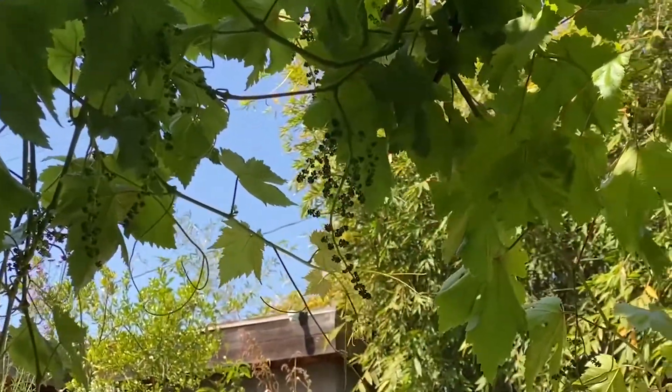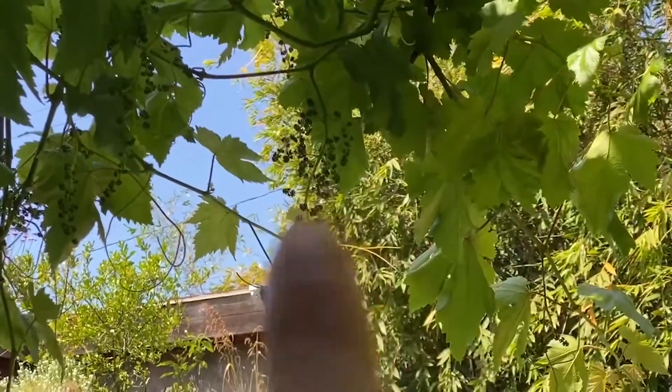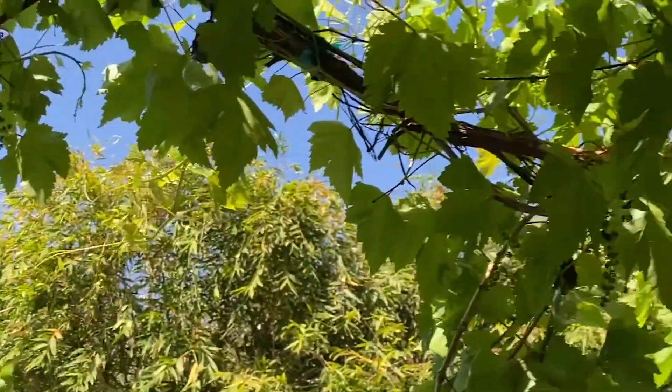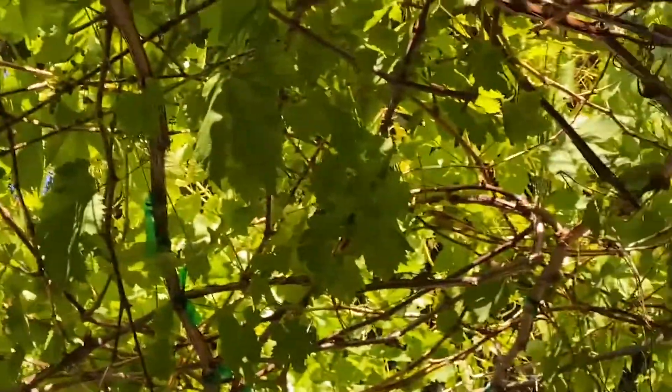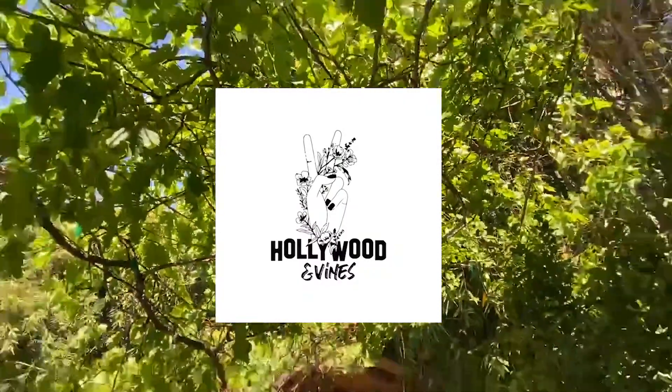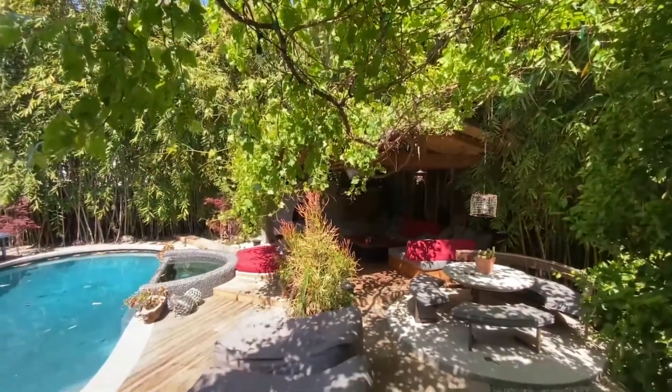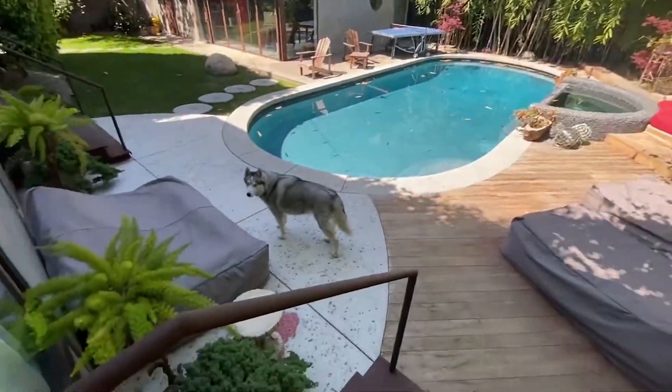Look — grapes. See? They're starting to grow, and we have quite a few. It should be a plentiful summer. What do you say, Rue?